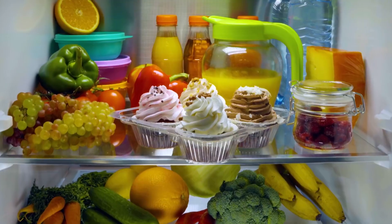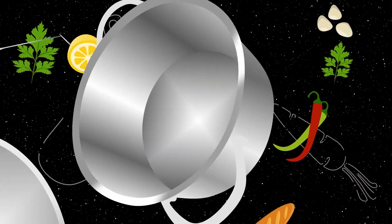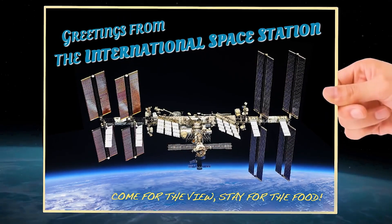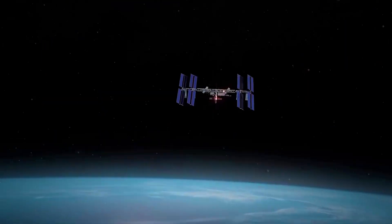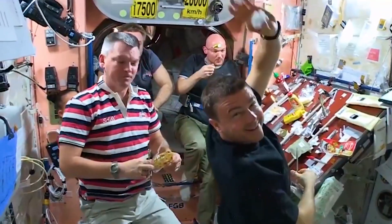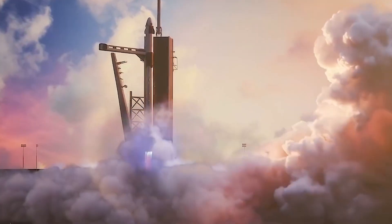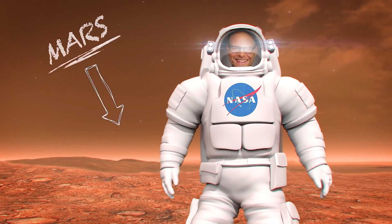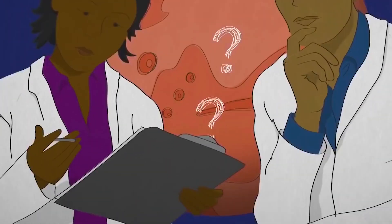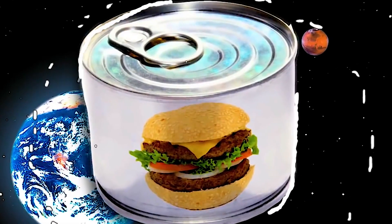Earth-bound humans have done a pretty good job of putting systems in place to get it all done. But what about space-bound humans? Difficulty and distance aside, astronauts on the International Space Station eat quite a healthy diet of fresh and freeze-dried foods thanks to semi-regular shipments originating from Earth. But to boldly go where no human has gone before, we'll need new and better ways to eat in space.